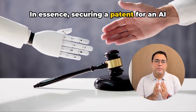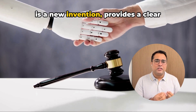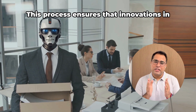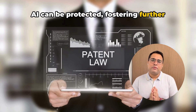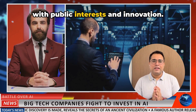In essence, securing a patent for an AI model involves demonstrating that the AI is a new invention, provides a clear technical advance, is thoroughly documented, and complies with legal standards. This process ensures that innovations in AI can be protected, fostering further development while maintaining a balance with public interests and innovation.